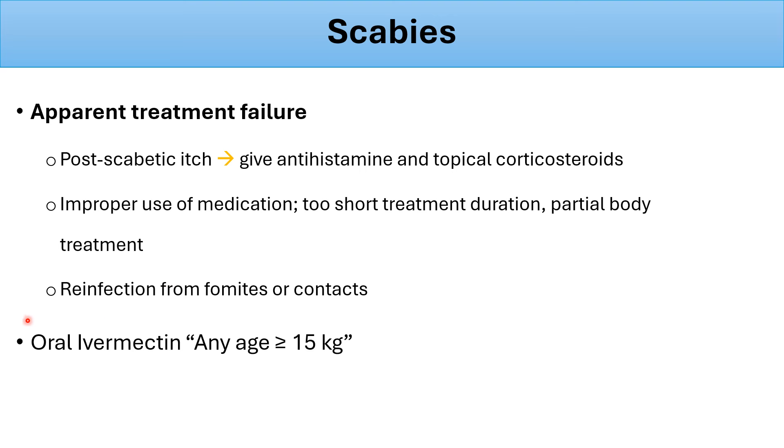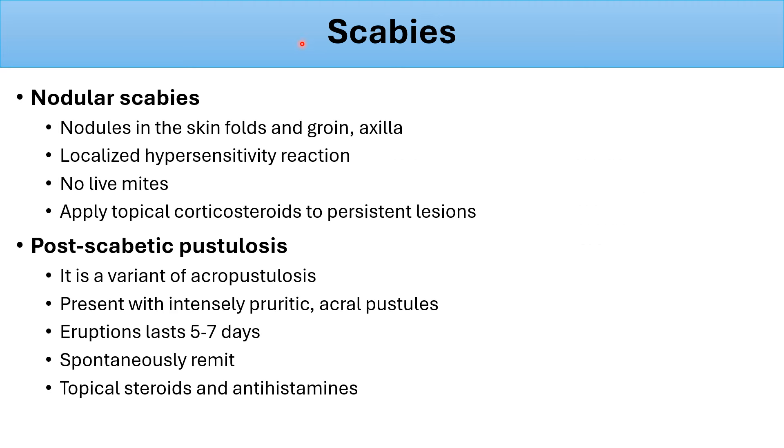In apparent resistant or significant cases, oral ivermectin can be used for any age if the weight is 15 kg or more. Nodular scabies is a skin hypersensitivity reaction typically seen in the skin folds, groin, and axilla — a localized hypersensitivity with no live mites, so permethrin is not needed; apply topical corticosteroids to persistent lesions. Post-scabetic pustulosis is a variant of acropustulosis presenting with intensely pruritic acral pustules on the extremities; it lasts five to seven days, resolves spontaneously, and can be managed with topical steroids and oral antihistamines.